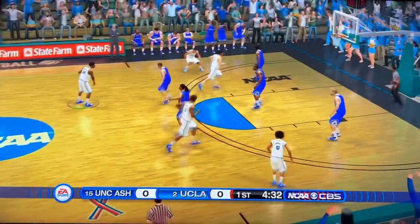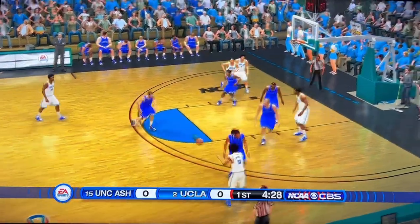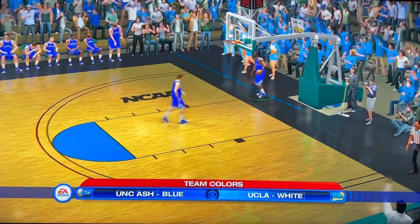The Bruins now running a zone offense. Curtis Schillenberg man-to-man — they find the open guy. Ladies and gentlemen, if you're just tuning in, thanks for joining us tonight. Gus Johnson here alongside Bill Raftery.